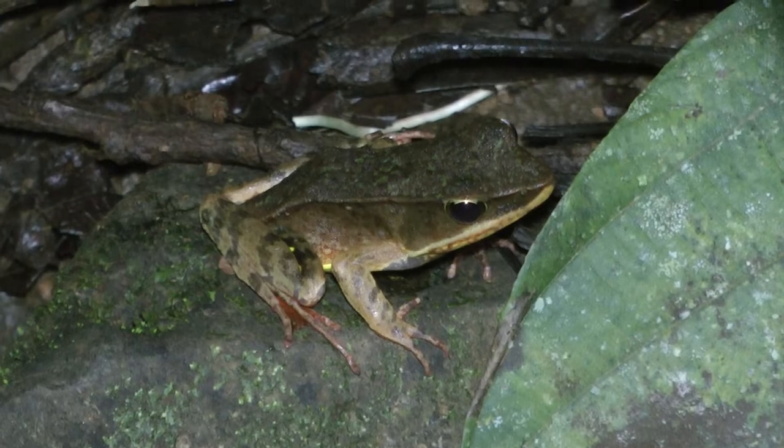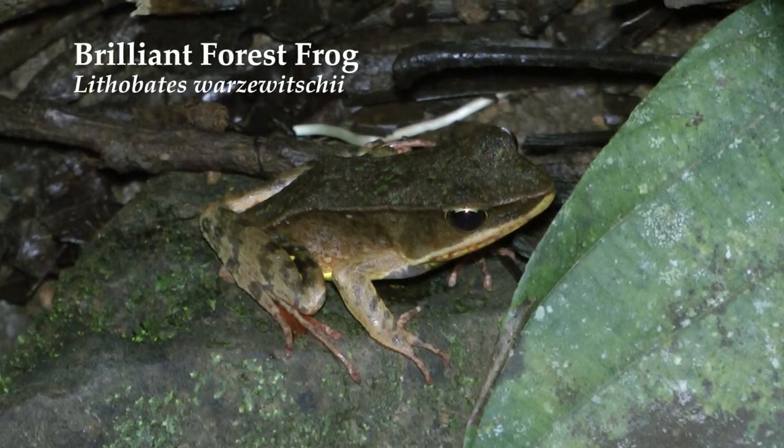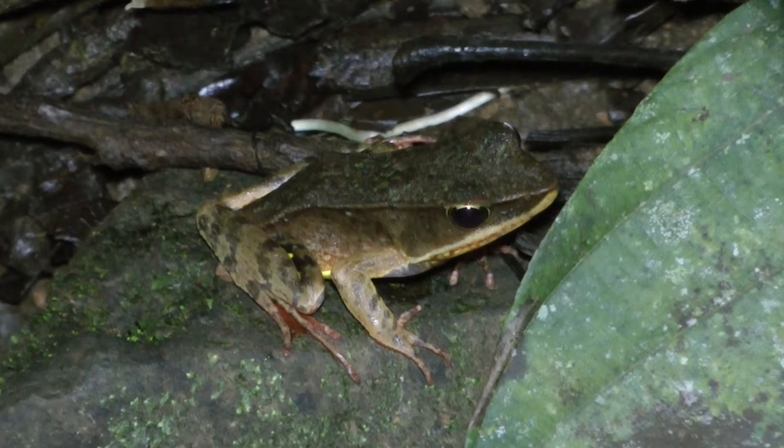This is Rana Warshiwichi. This one utilizes more streams and seepages and stuff where they reproduce — more moving water.